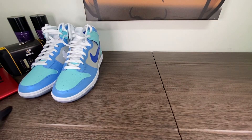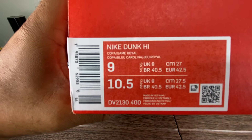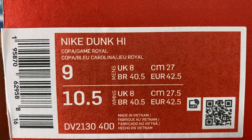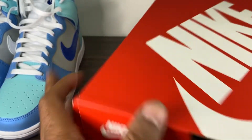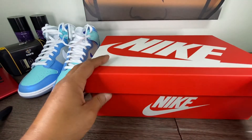I really wanted you guys to see it in my hands, to kind of figure out if this is something you might even want to cop. Because they're going to be still going super cheap on the resale market. Again, this is the Nike Dunk High Copa Game Royal. I got these in a size 9, made in Vietnam. Just your standard Nike box — the old orange box.